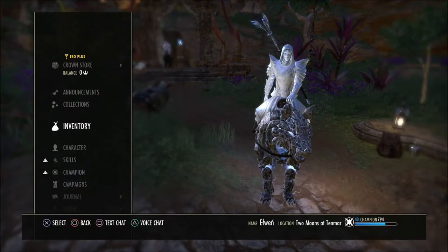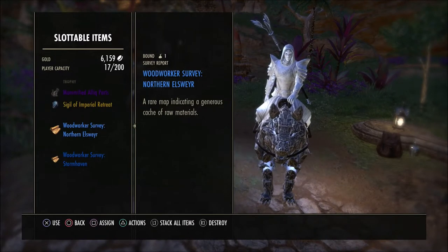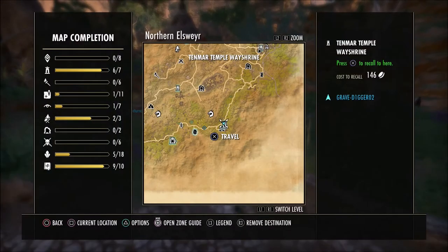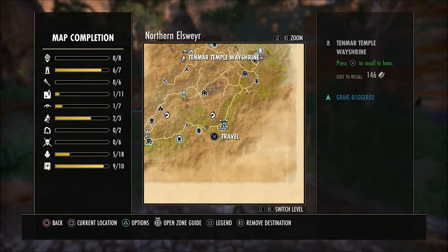What's going on guys, Grave here. Welcome back to the Elder Scrolls Online. Today I'm going to show you the location for the Northern Elsewhere Woodworking Survey. You're going to need to come down to pretty much the mid part of the map here at the Tenmar Way Shrine in Northern Elsewhere.